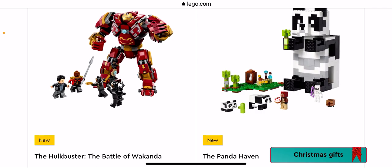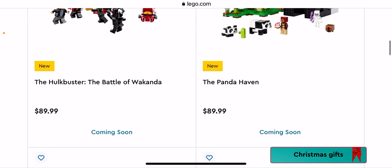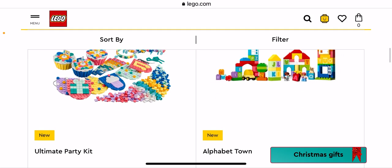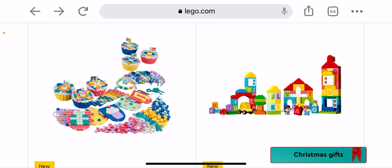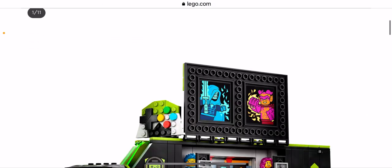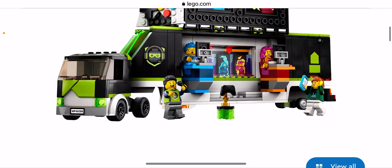The Panda Haven — that one is pretty cool. My mum looked at that and thought it was really cool, but I already have pandas so probably not getting it. We have the Ultimate Party Kit — the Dots one. We have Alphabet Town — I'm pretty sure they've done a truck with all the alphabet letters before.